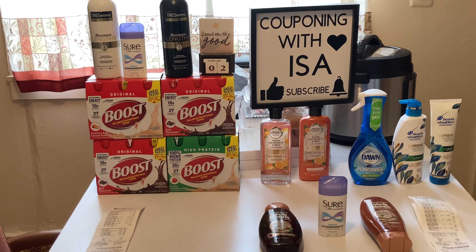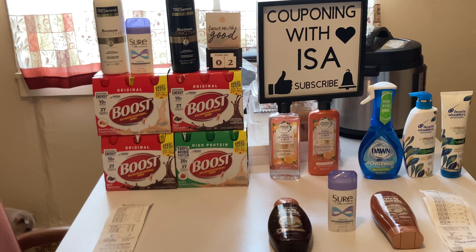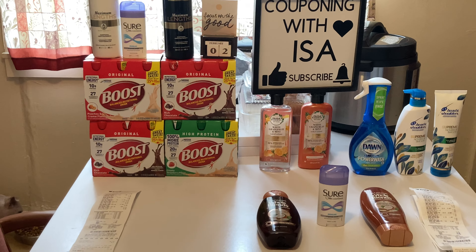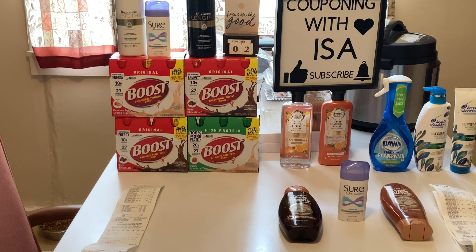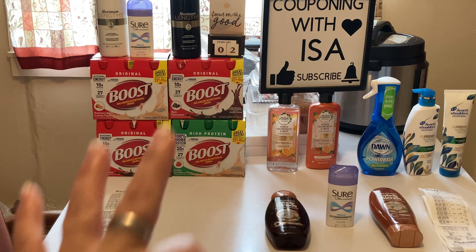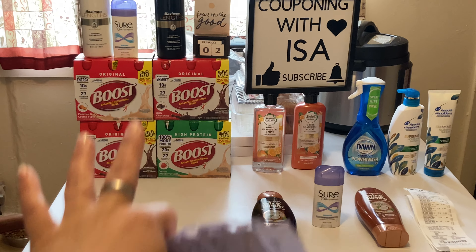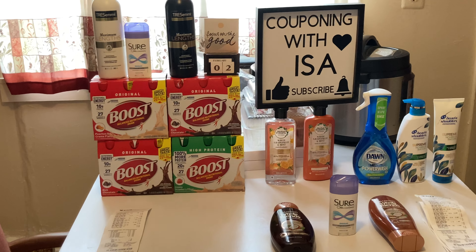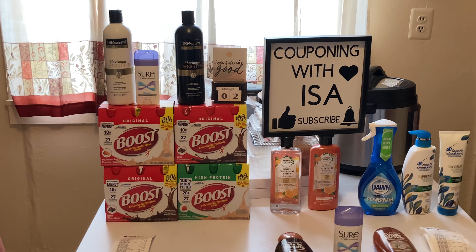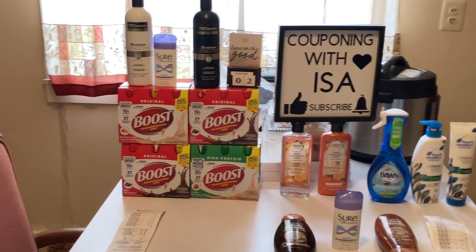It's even better if you have the $5 off 25 Boost drinks coupon that some of you are talking about — this would be completely free and a $4.79 money maker. I didn't have that, but I'm not complaining. I paid $11.94 and got back $12, everything was completely free, and I made some change on it. Thanks to Sweet Sadie J for the $4 off 2 coupon!